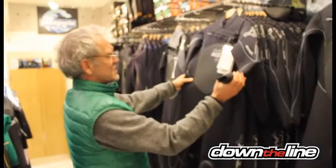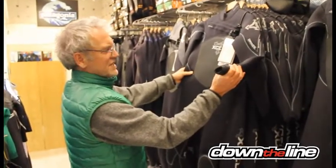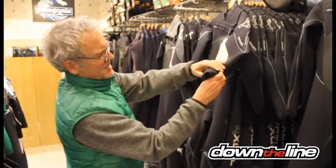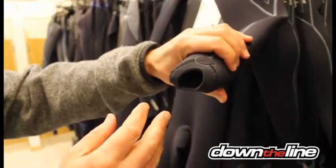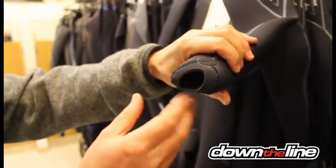The Dry Lock also comes with wrist seals which have a slightly elliptical cut to them, which is another way of developing the suit to make sure that you get less flush up the wrists.